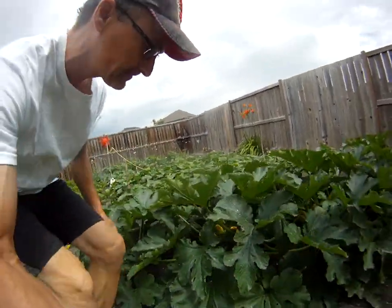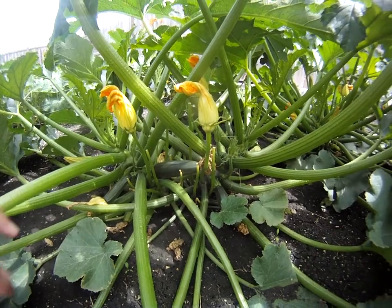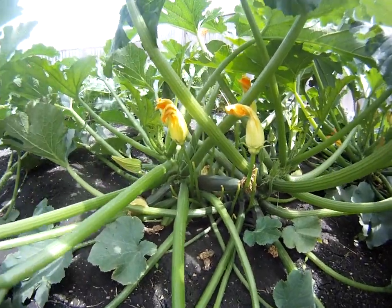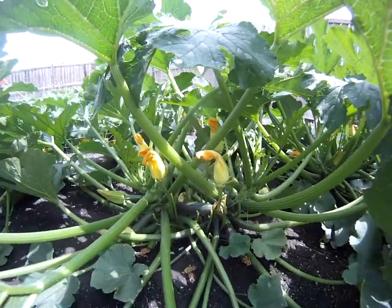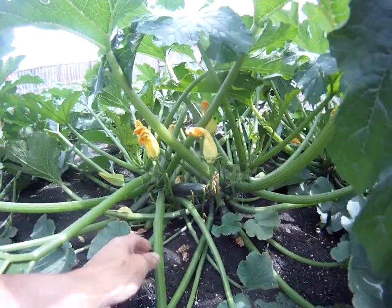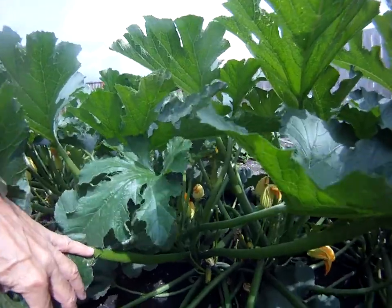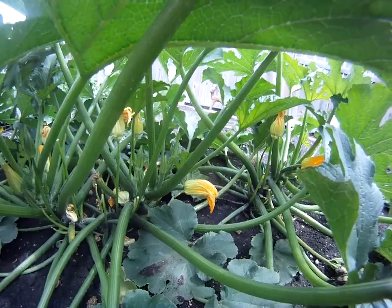Zucchini. Sorry for the noise. Let's get right in. Check out that there. We've pulled off one big one already, gave it to a friend of ours. Lots of flowers happening inside. Things are looking really good. I can already see four on this side. Great thing about the GoPro — get right in there, take a look, see what's happening. Lots of flowers, lots of good stuff.